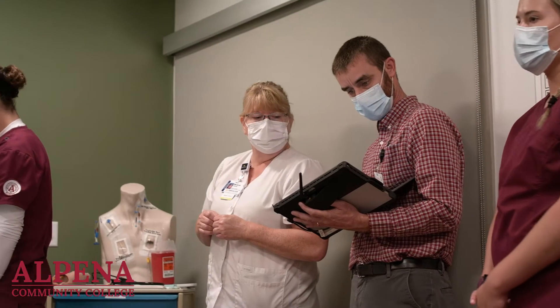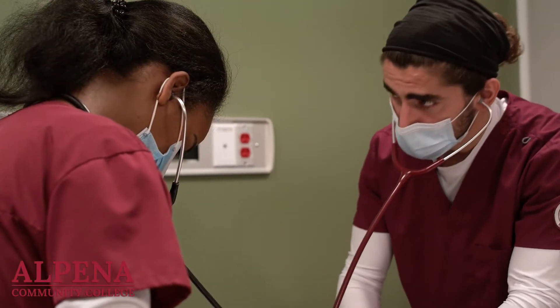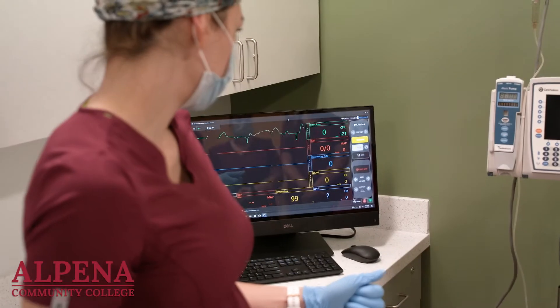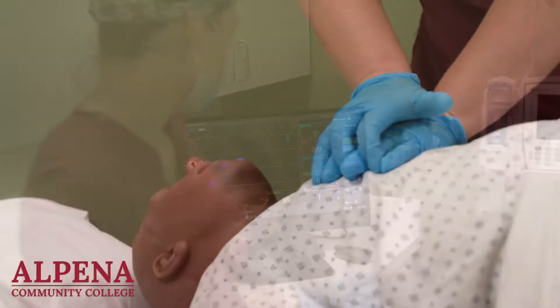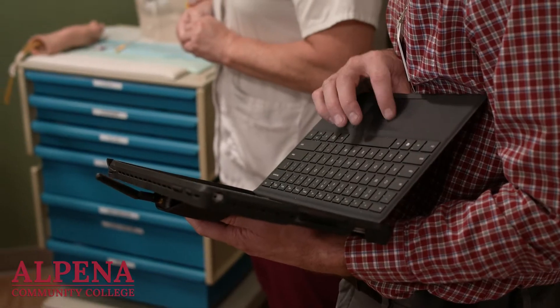This lab is set up to be similar to a hospital. That way, while our students are still learning, they can get acclimated to the environment, feel confident in that setting, and learn the critical thinking skills that are required in the field. Most importantly, the simulation lab is where the students practice, learn, and grow.